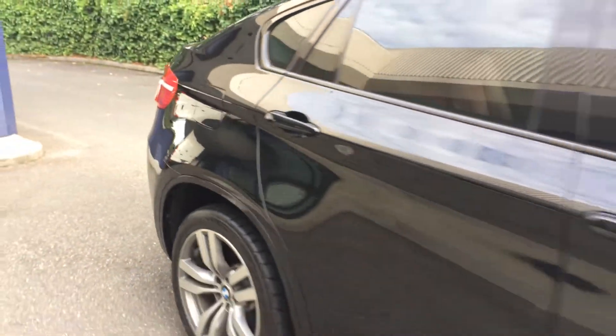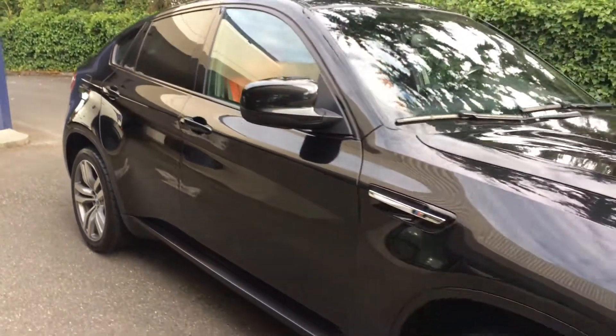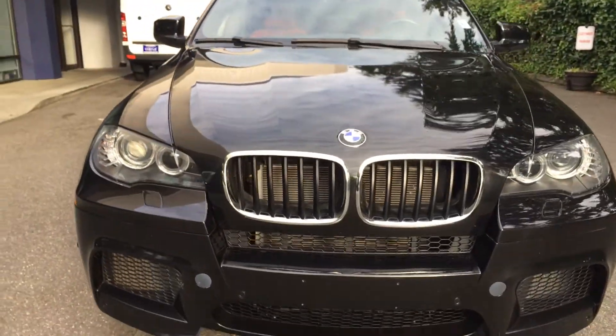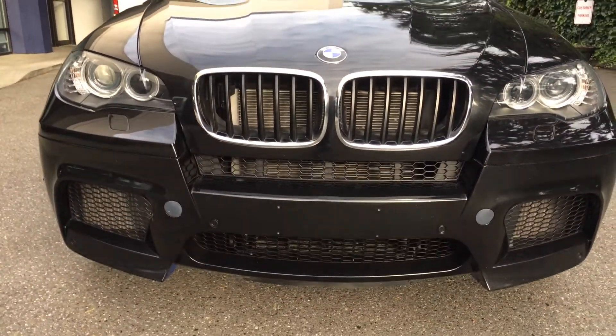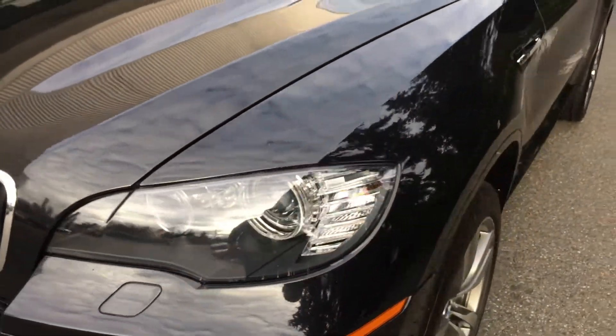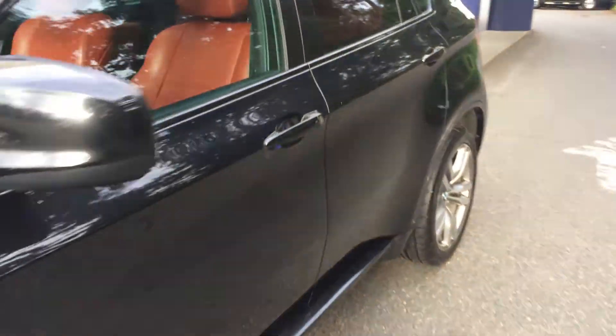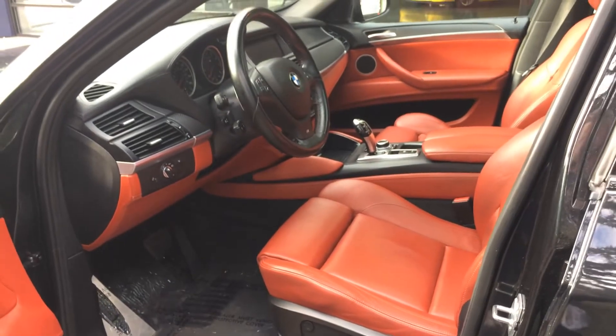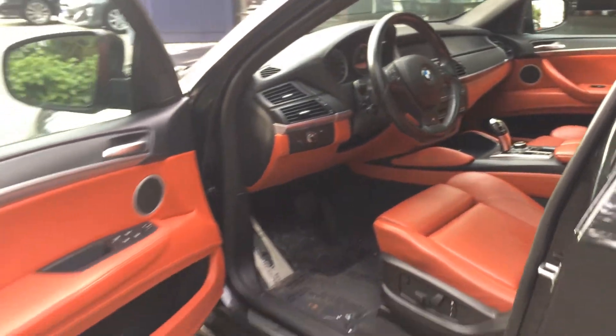We'll get to the inside in just a second. The interior color of this is what makes it so desirable, and the fact that it's an M. These are fun to drive, let me tell you, and they're really good-looking cars. The convenience package is always nice to have — look at that interior color, isn't that something else?